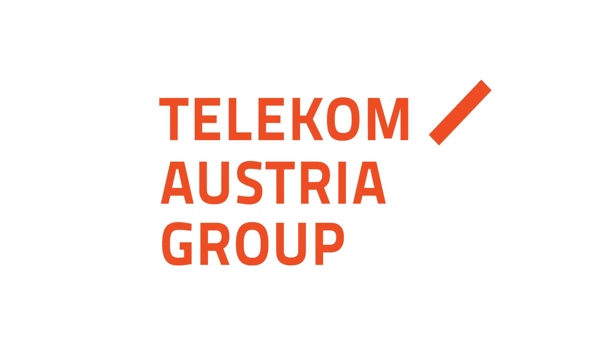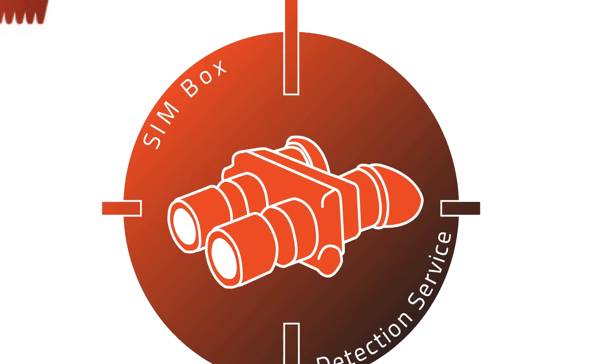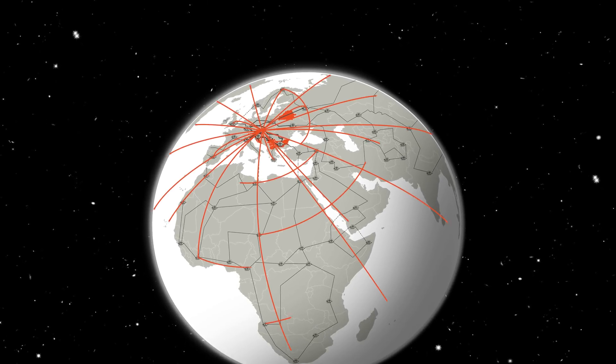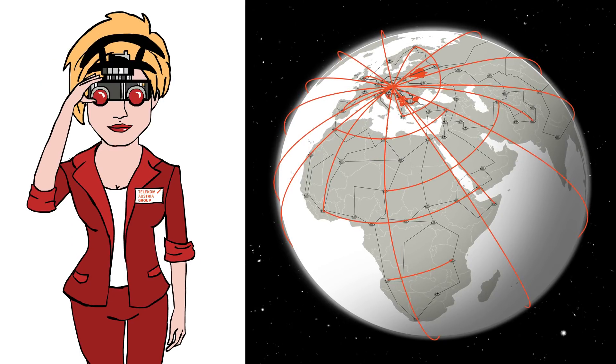And that's where we can help you, because our portfolio includes a SIMbox detection service. This service is state of the art, because as a company with wholesale business, we were also concerned about SIMbox fraud. So we built our own global testing infrastructure, developed by our forensic specialists who know how to detect all types of SIMbox fraud out there.